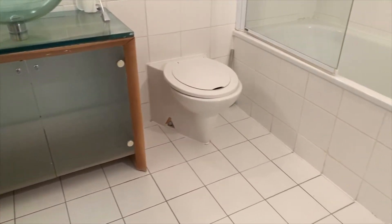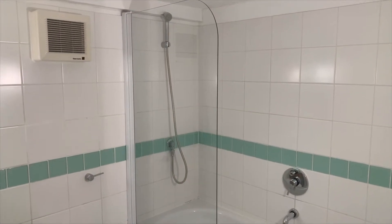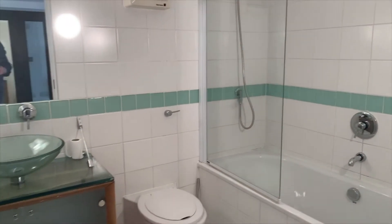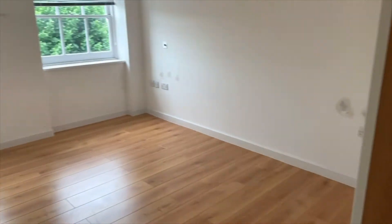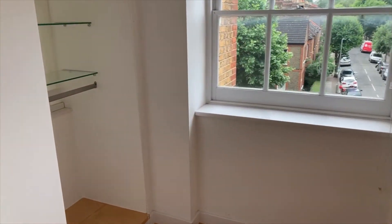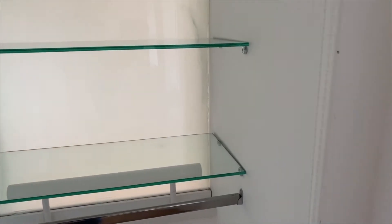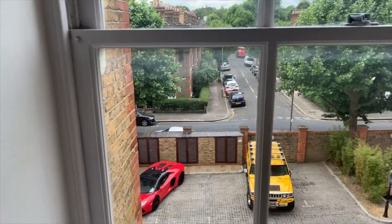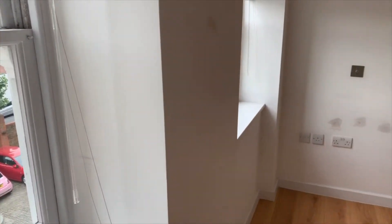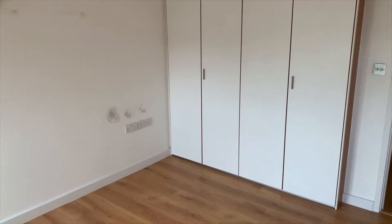Just to the right is the ensuite bathroom — a complete bathroom with a step-in shower, all tiled. And then bedroom number two, with a storage area and windows overlooking the front. This is actually a decent-sized double bedroom, and you've also got fitted wardrobe space.